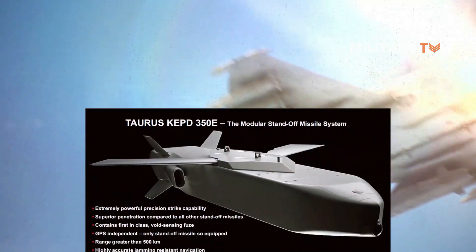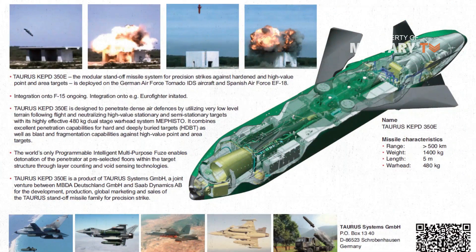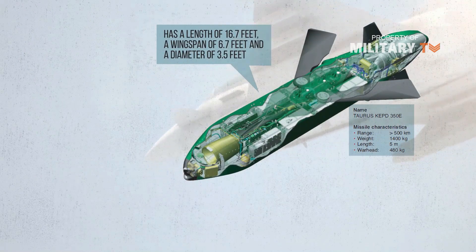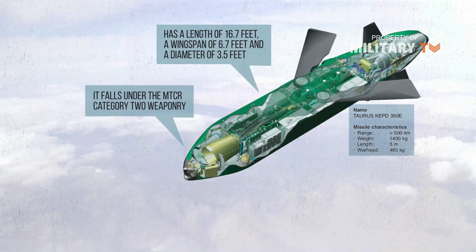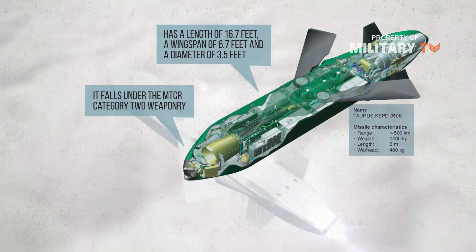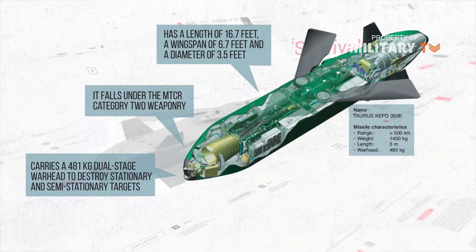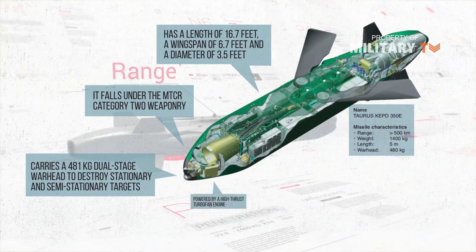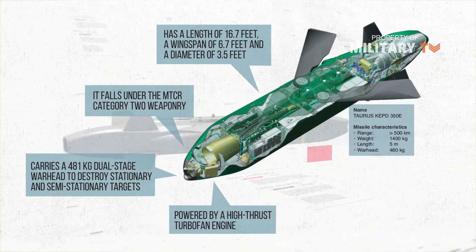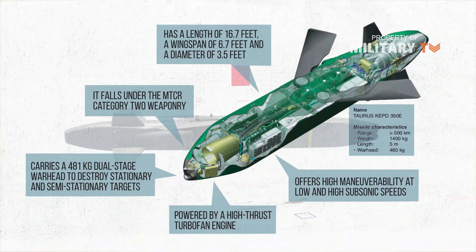The TAURUS KEPD-350 has an overall weight of 1,400 kg, a length of 16.7 ft, wingspan of 6.7 ft, and a diameter of 3.5 ft. It falls under MTCR Category 2 weaponry. The missile carries a 481 kg dual-stage warhead to destroy stationary and semi-stationary targets in all weather conditions. Powered by a high-thrust turbofan engine, the KEPD-350 offers high maneuverability at low and high subsonic speeds.